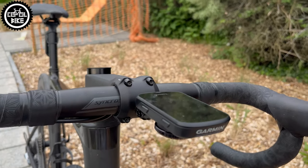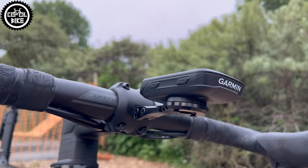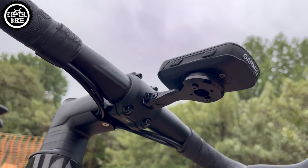Oh, I forgot about this Garmin connected with a rear light equipped with radar to warn of oncoming cars.